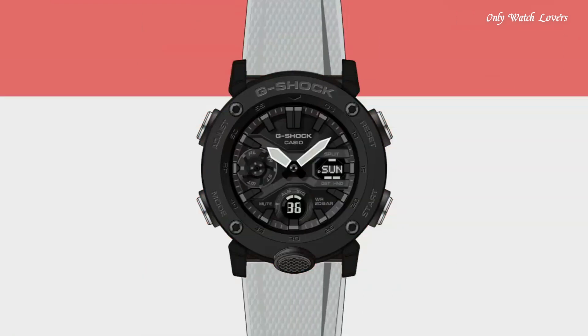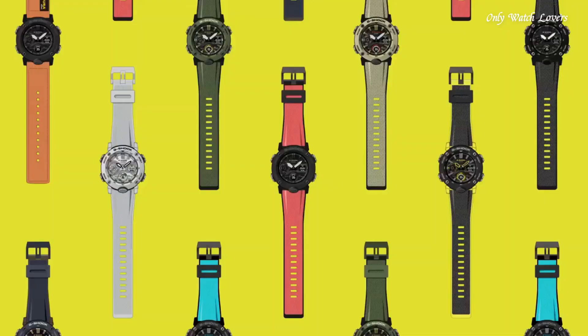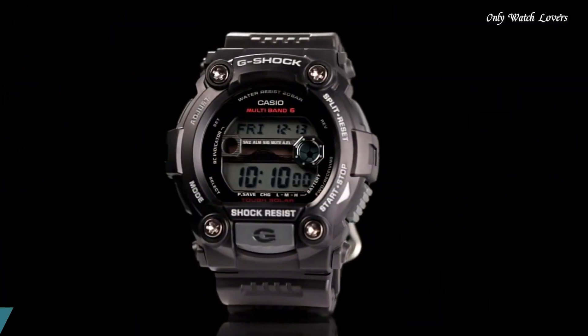Features equipped: world time, chronograph, countdown timer, alarm, perpetual calendar, backlight, date, day.